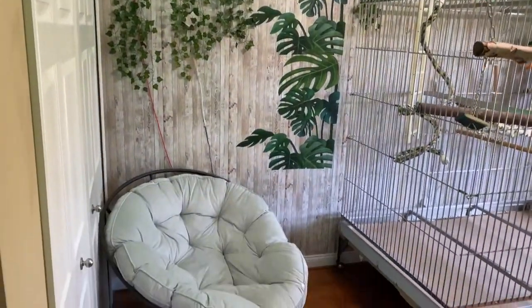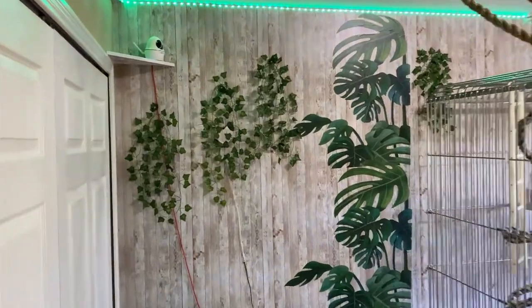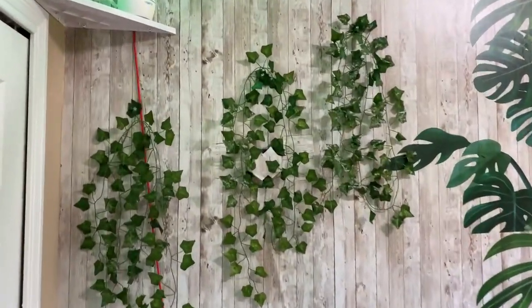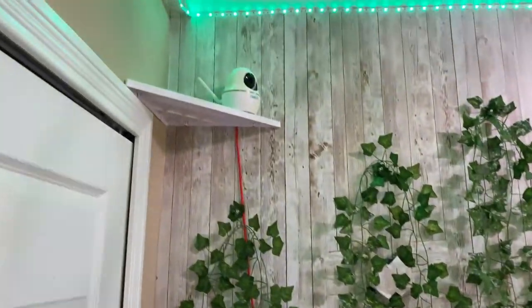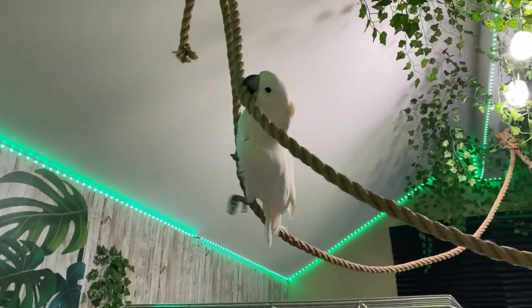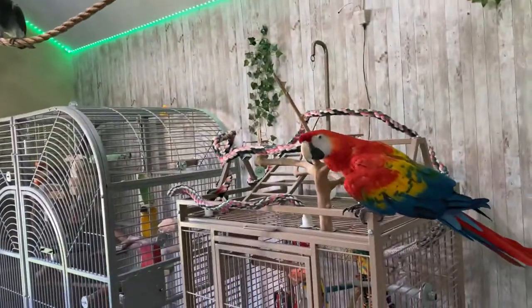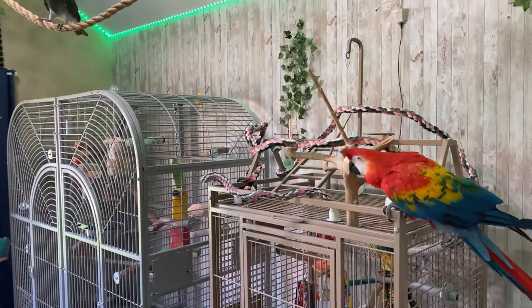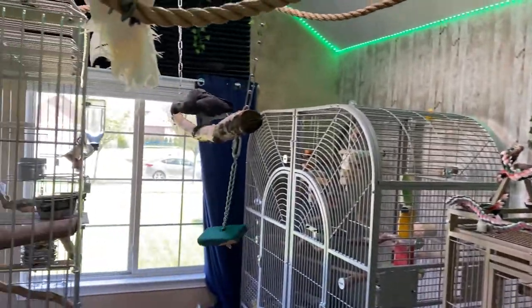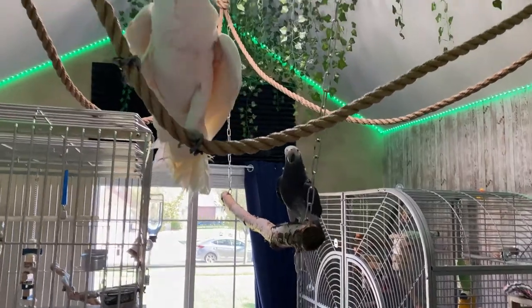And then I have a little chair I can relax in, and you can see I have the Alexa in here. I have my camera to watch my birds when I'm not at home. My little love is climbing on the ropes. Zero, are you going to go on there too? Livia likes it — she keeps jumping back and forth.